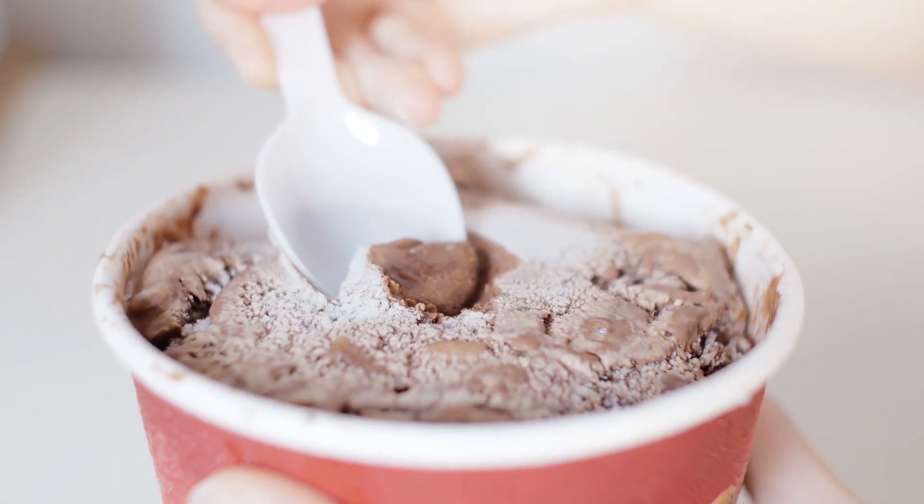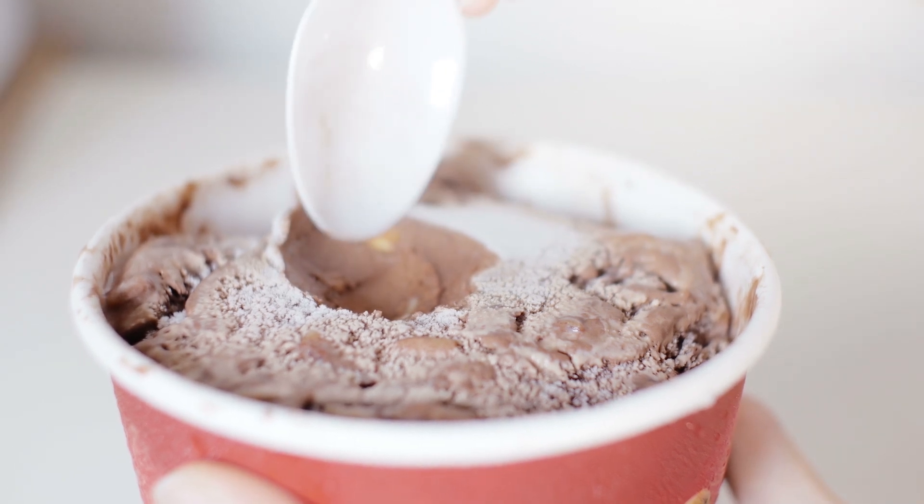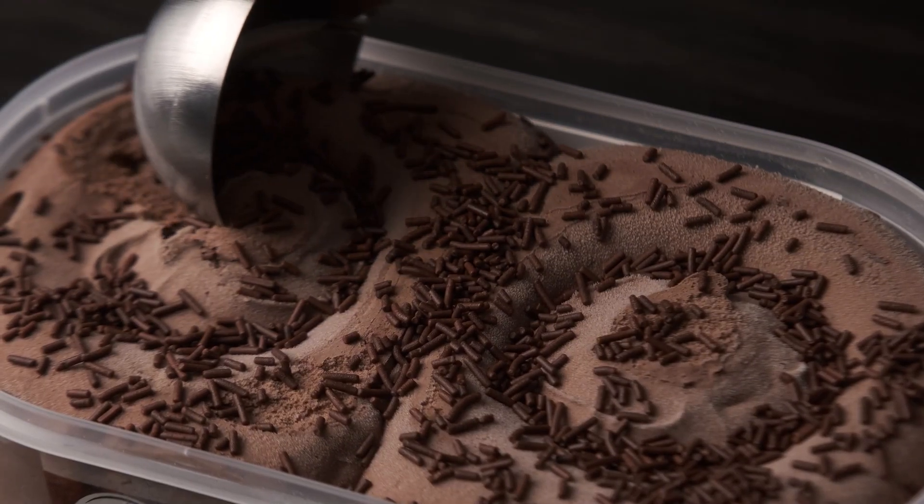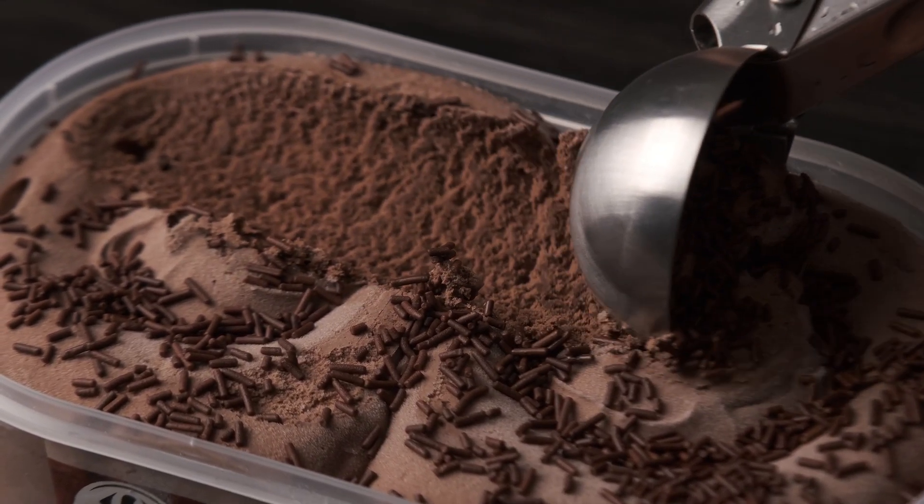Without these microscopic air bubbles, ice cream would actually be this dense, icy, hard rock — it would be impossible to scoop. You would basically need a jackhammer to scoop a bowl of ice cream. But thanks to air and some smart food science, we get this smooth, creamy texture of ice cream that we all know and love.